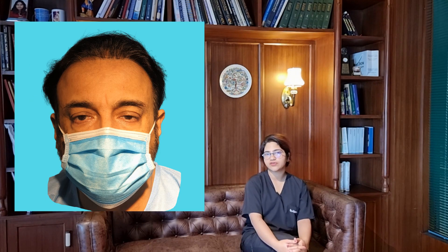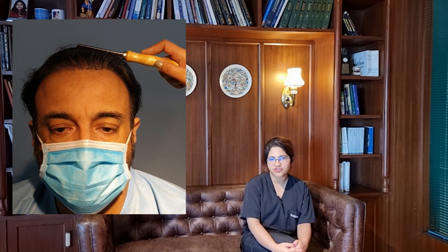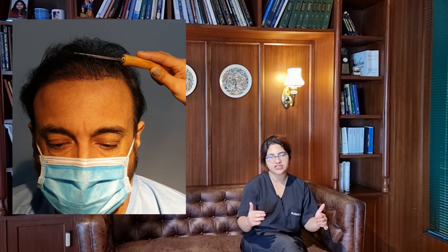Here are some photographs of him after 9 months. You can see that his temple points have given him a slightly more youthful look. The density provided at the back of the head is maintained by a medication called finasteride, which is a DHT blocker. In cases with extensive baldness, it is important for the patient to agree to take long-term finasteride. If he does not have any issues with it, then he should continue taking it for a lifetime.